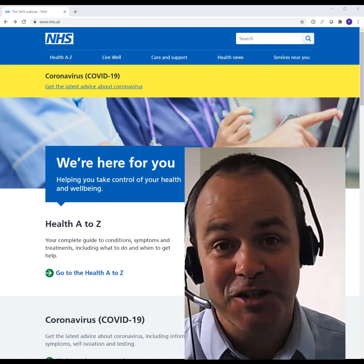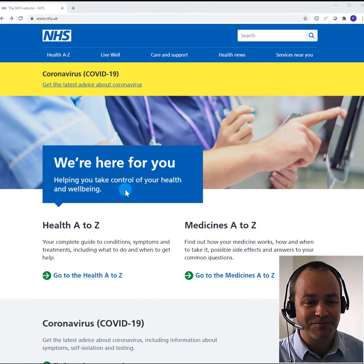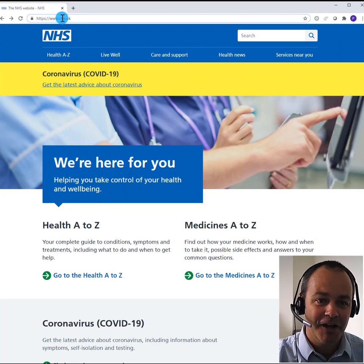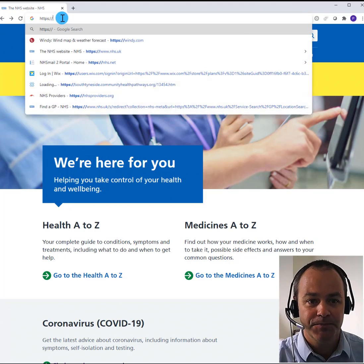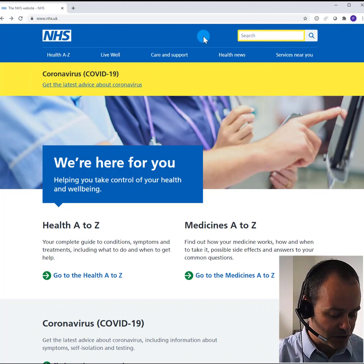These processes are available online and it's pretty straightforward to find out what to do. I've started on the NHS website, the address is www.nhs.uk, and I'm going to search because I want to know how to find a GP.